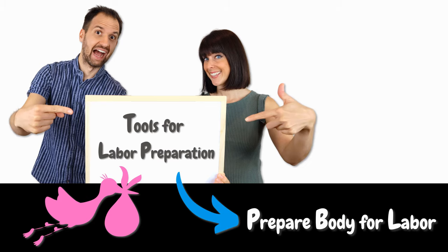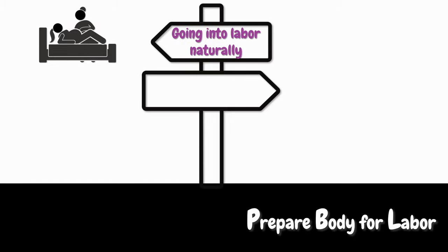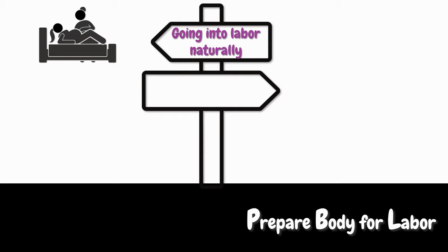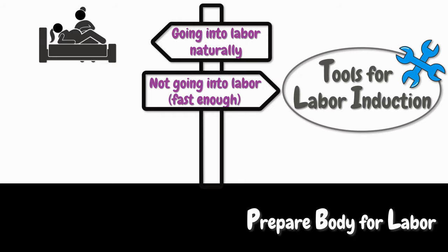Applying them can be enough for you to go into labor completely naturally and even do it fast, as many of my clients have reported. However, we will also discuss two more natural tools, just in case your body still does not go into labor by itself or if it's not going fast enough. We call them tools for labor induction because they can help a woman go into labor within 72 hours, and in some cases even within 12 hours.